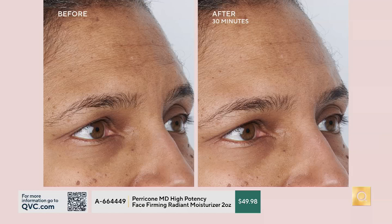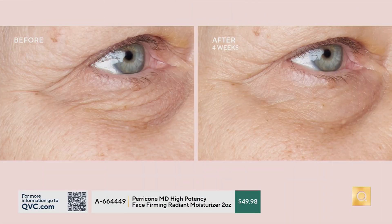Look at the difference. You can see how even her texture is. The line is softer, it's smoother. She's got this beautiful radiance about her as well. And you're going to continue to see this in the before and afters.